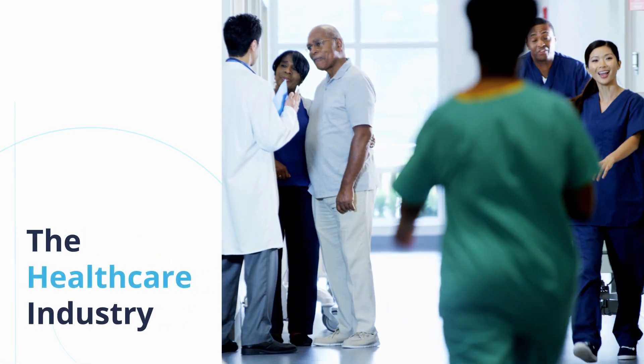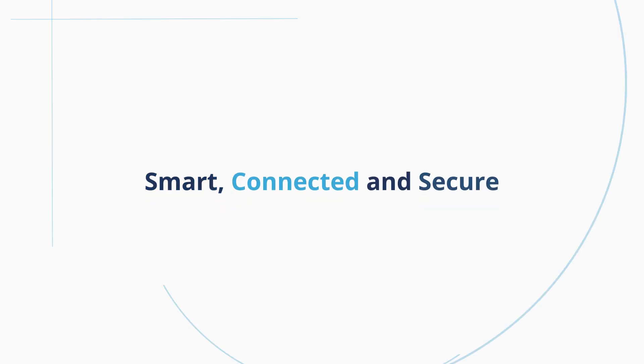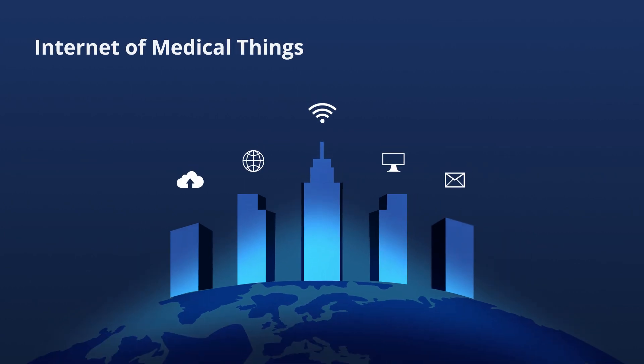The healthcare industry has seen a great deal of disruptive changes over the past few years. To keep up with those changes, there is an ever-increasing demand for smart, connected and secure medical devices that will integrate into an Internet of Medical Things healthcare system.